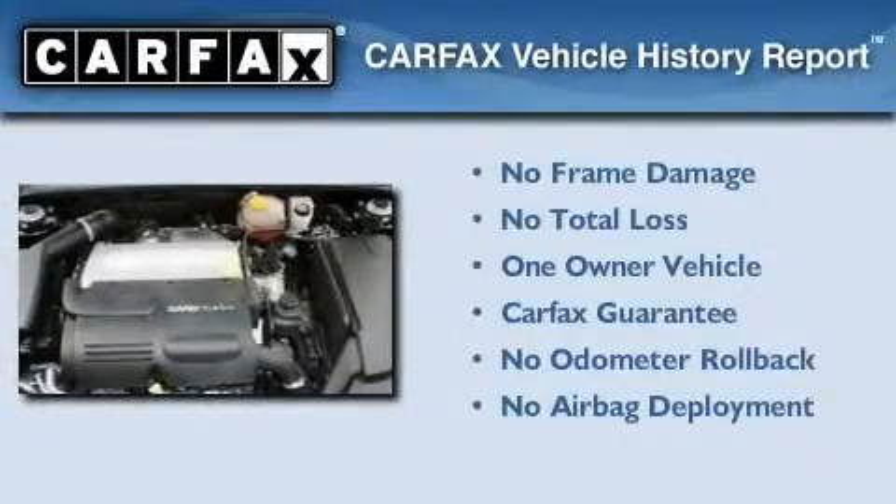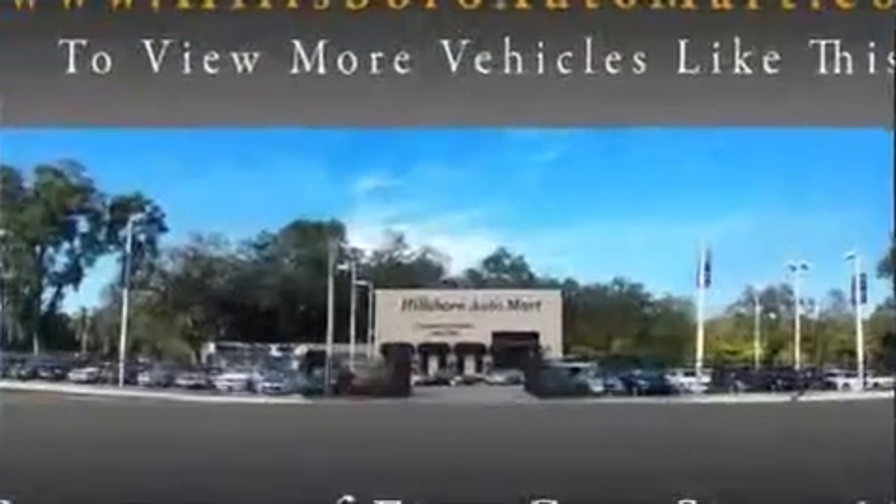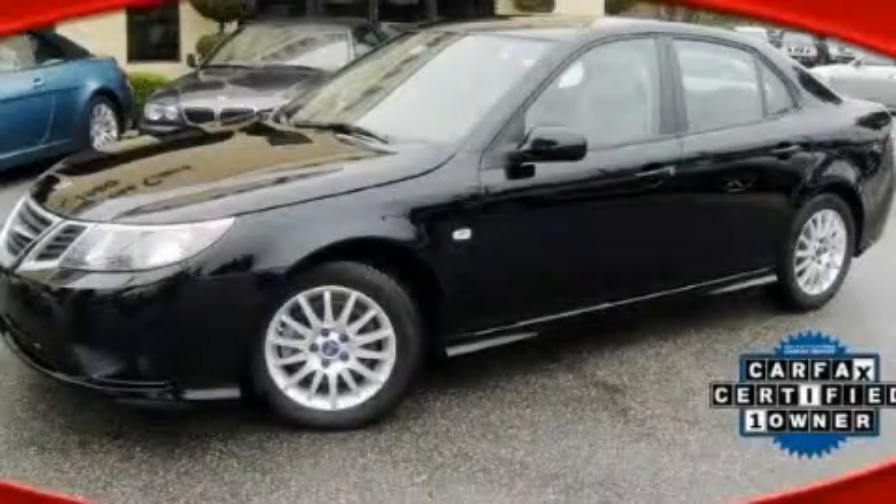This Saab has had only one owner, and it qualifies for the Carfax buyback guarantee. Contact us today and schedule your opportunity to see this vehicle in person.